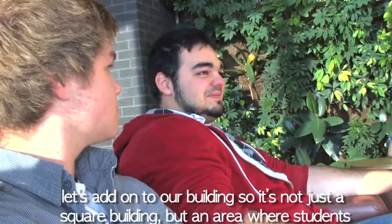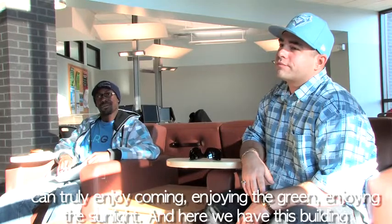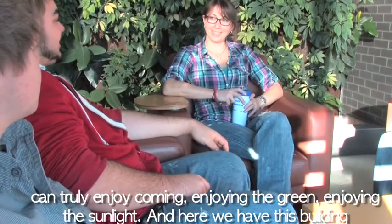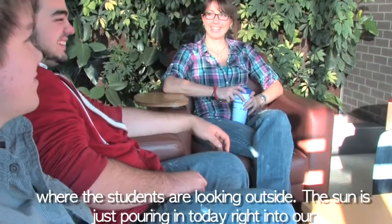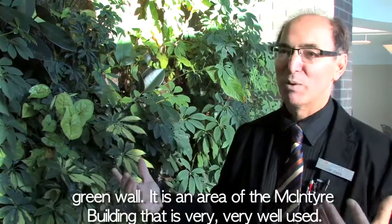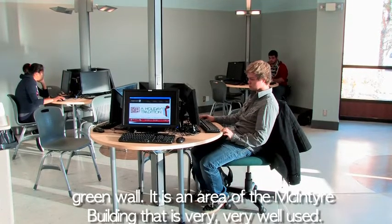Let's add on to our building so it's not just a square building but an area where students can truly enjoy coming, enjoying the green, enjoying the sunlight. Here we have this building where students are looking outside and the sun is just pouring in today right into our green wall. It is an area of the McIntyre building that is very, very well used.